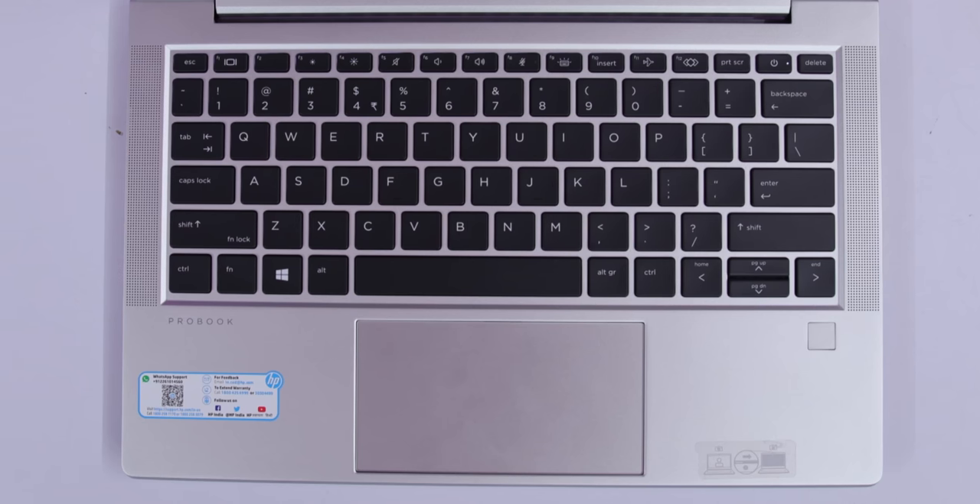In this laptop, the keyboard is HP's premium keyboard. It is spill-resistant with a dark key design. This is an optional backlit keyboard. It has an integrated power button with a programmable key and multi-touch gesture support.